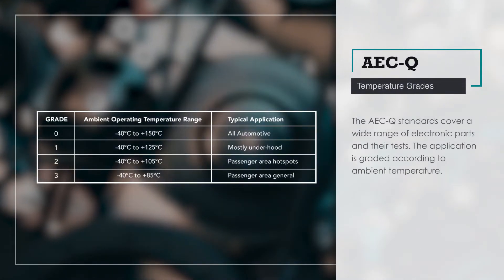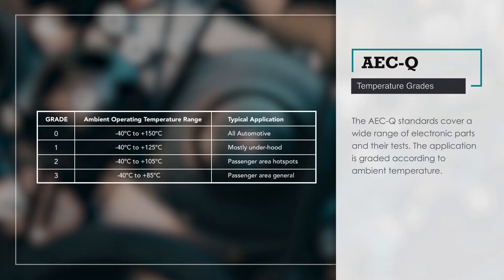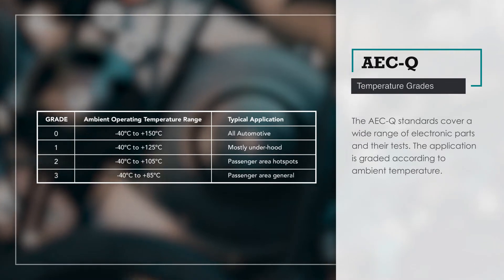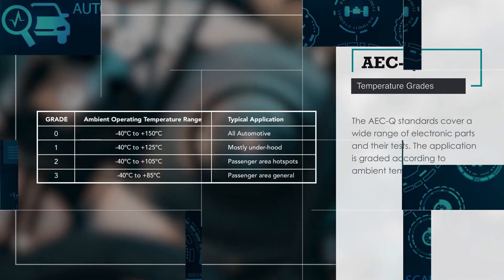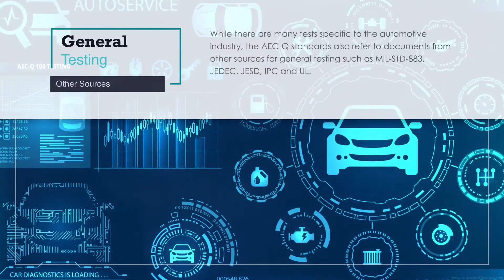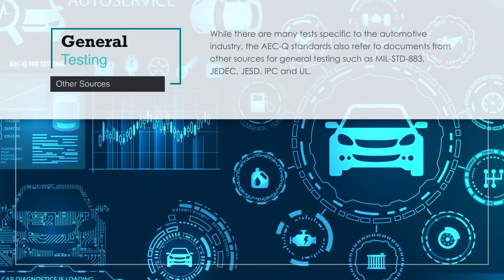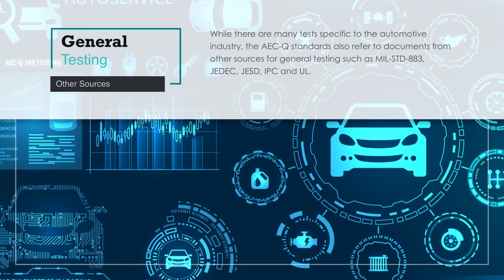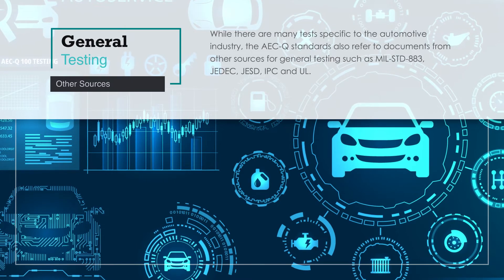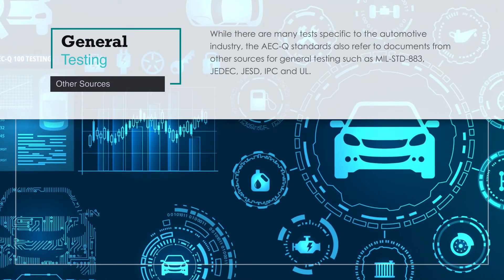The AECQ standards cover a wide range of electronic parts in their tests, and the application is graded according to ambient temperature. While there are many tests specific to the automotive industry, the AECQ standards also refer to documents from other sources for general testing, such as MIL-STD-883, JEDEC, JESD, IPC, and UL.